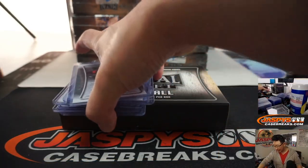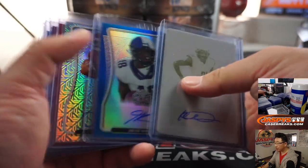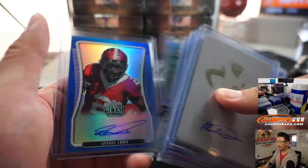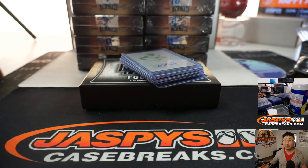And there you go — another 2020 Leaf Metal draft break in the books. I think we're all sold out at the moment, I didn't see another case back there. But you can look forward to Prism draft picks tomorrow — that should be another fun one featuring these future stars right here. Joe for JazBeesCaseBreaks.com, I'll see you for the next one. Bye-bye.